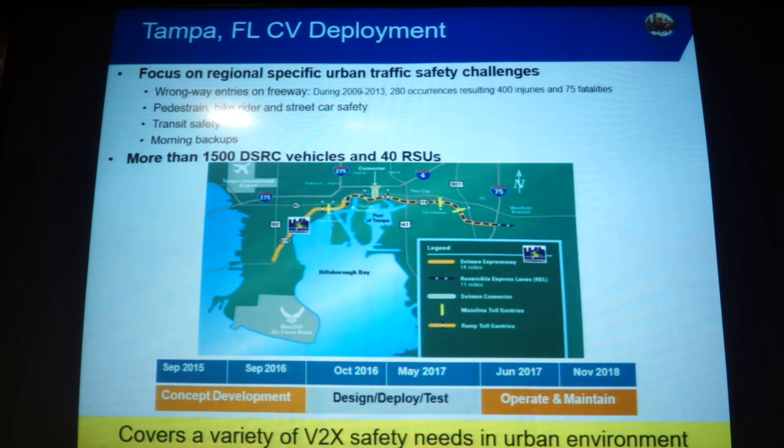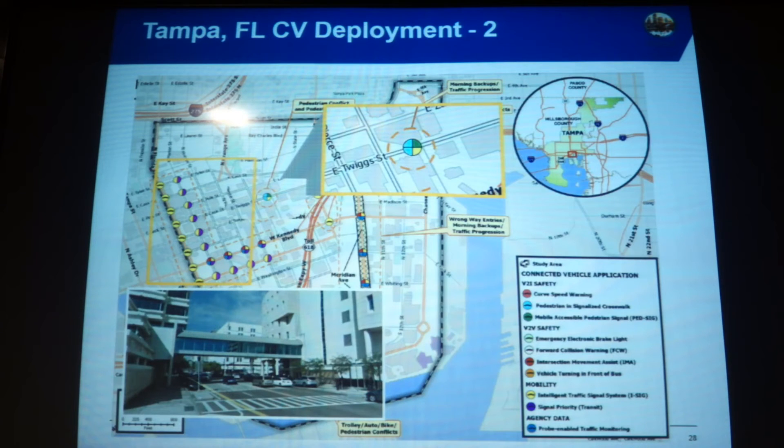Florida is focusing on wrong-way freeway entry. That's a unique challenge in Tampa where there are fatalities — people occasionally drive the wrong way onto the freeway. There is also a high pedestrian injury area near a bridge where the driver's field of view is obstructed by the surrounding environment and pedestrians are not easily seen. That's where vehicle-to-pedestrian communication can help in this scenario.